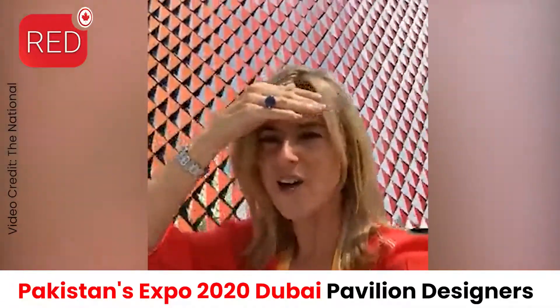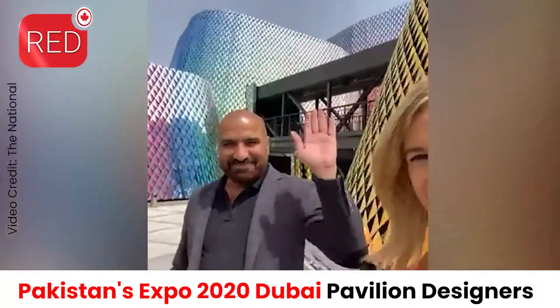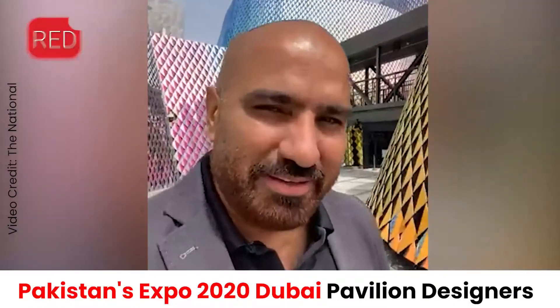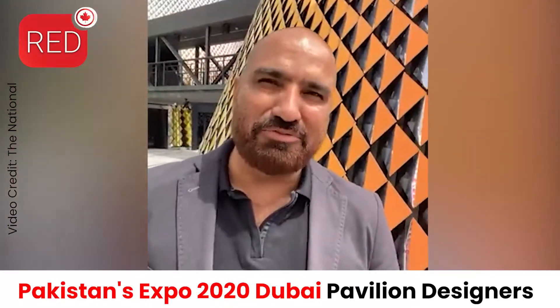In my last video I didn't know who the architect was, and the pavilion staff got in touch with me. I'm Rashid Rana. I'm a visual artist — not an architect — and this has been a very different kind of undertaking for me.